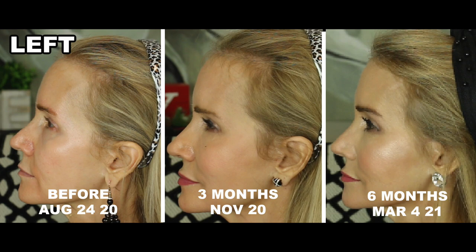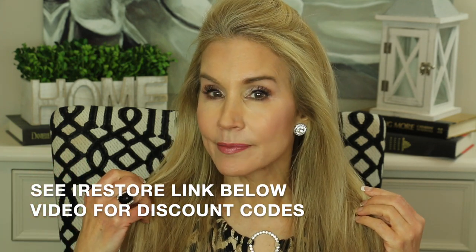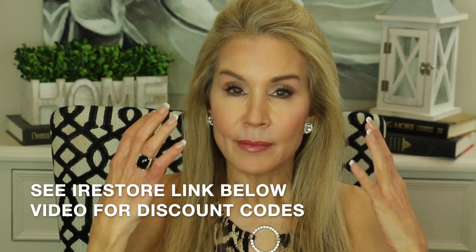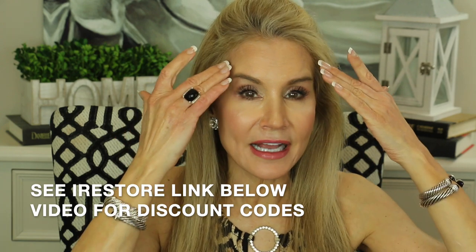I no longer really have that bald patch on the left side of my temple — everything is filling in nicely. Looking at the hairline, the picture from this morning just looks like a younger woman with thicker, fuller hair. We forget that every part of our body ages, including our hair. That means we need to watch for thinning as we get older, and once that starts happening, we need to take measures to address it.